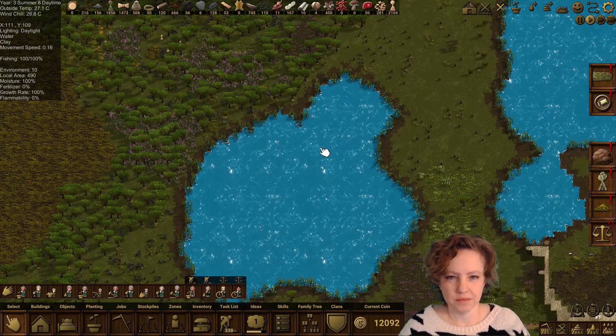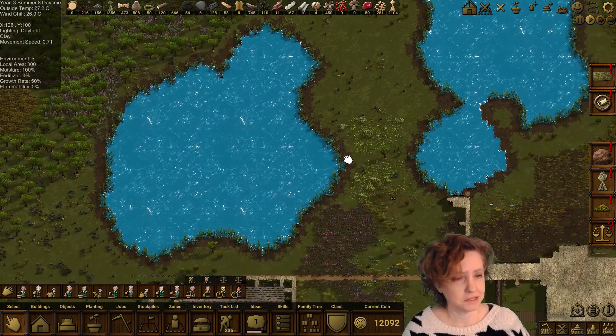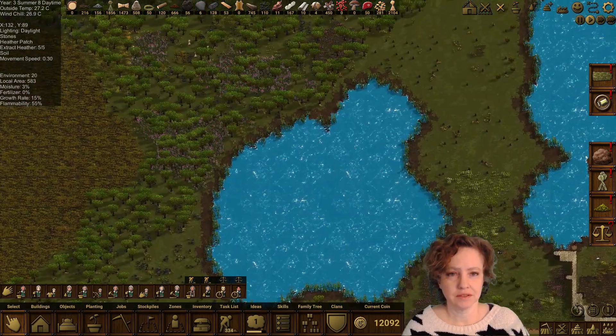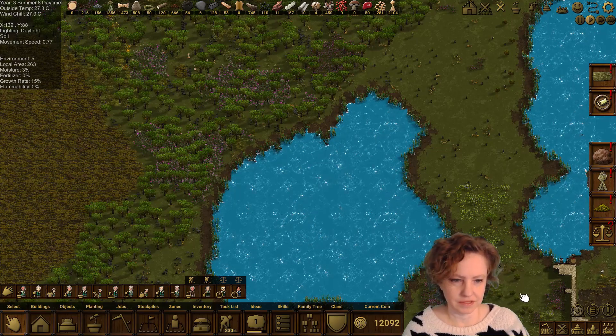Hi everybody, I'm Votaniem and welcome back to Clanfolk. I believe this is episode 26, but I'm not sure. Over here it's a beautiful sunny day — I thought this would be a nice little visual for us to start on.